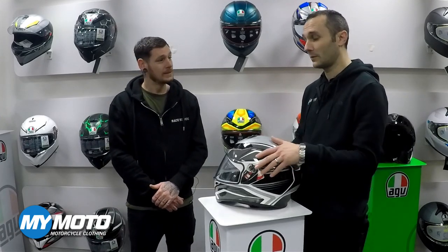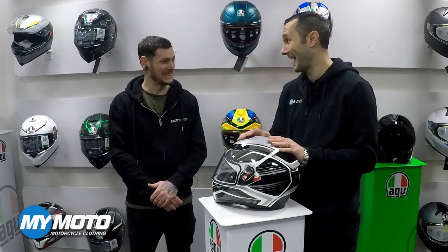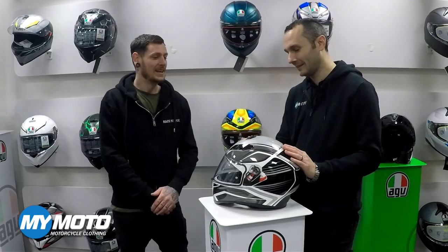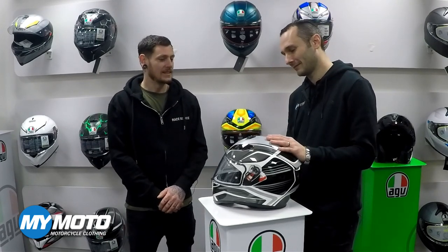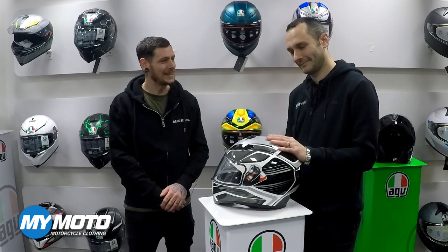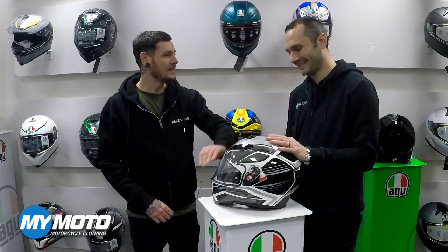Well, sounds like that's a perfect opportunity to go out and get one of the brand new AGV K6s. There's always a silver lining to everything that happens. So yeah, time for a new helmet. Definitely get a new helmet and treat yourself. Nice colour.